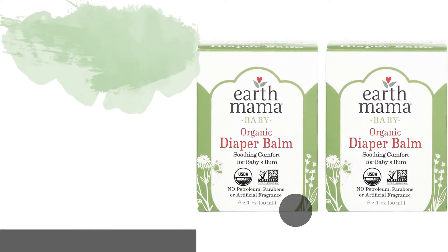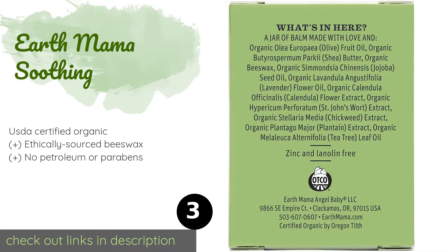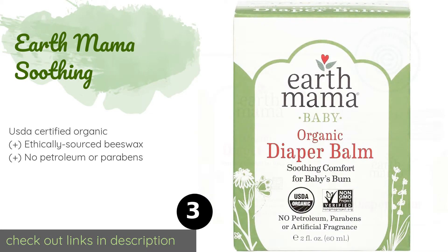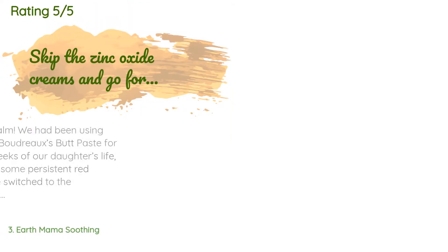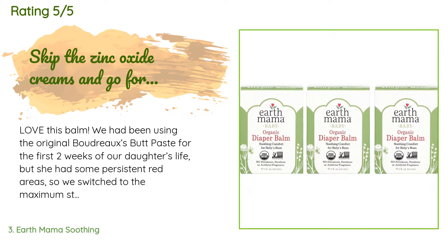The next product in our list is Earth Mama Soothing. Earth Mama Soothing can quickly relieve your tiny one's pain and irritation in a safe way. Dermatologist tested and formulated using evidence-based research, it's gentle enough for the most delicate infants, even those in neonatal intensive care units. The price is around $12. Check out the product link in the YouTube description below. There are 3,366 customer reviews with an average rating of 4.7 stars.